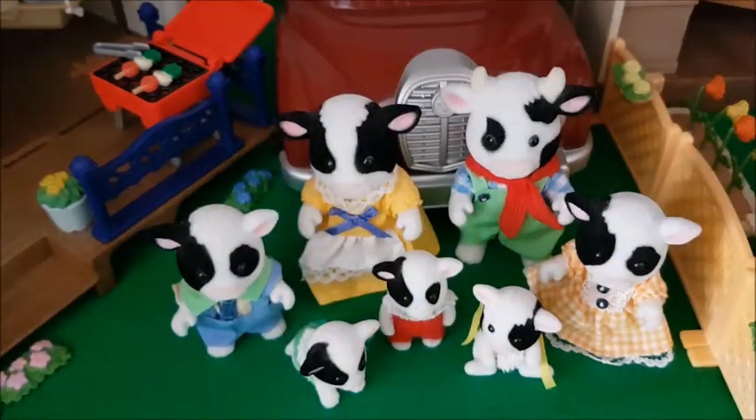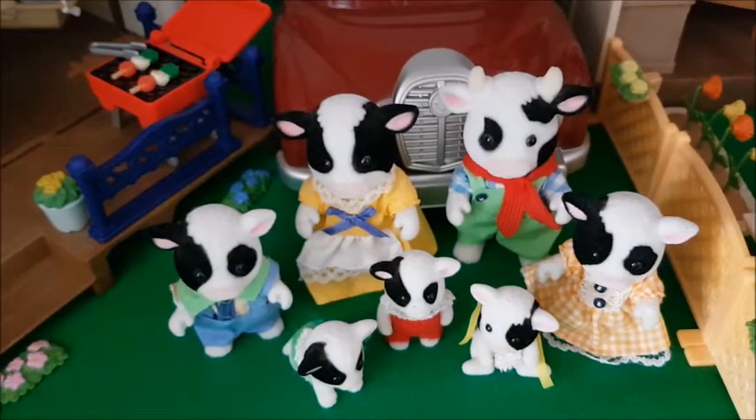And that was the last family in my top five. I do hope you like this video. Let me know which family is your favorite in your collection, or of the ones I have. Don't forget to check out my Sylvanian playlist — I have a ton of videos you can check out. Follow me on Instagram if you want to see photos of my collection regularly, and subscribe if you want to see my videos every week. Thank you for watching, see you next time. Bye.